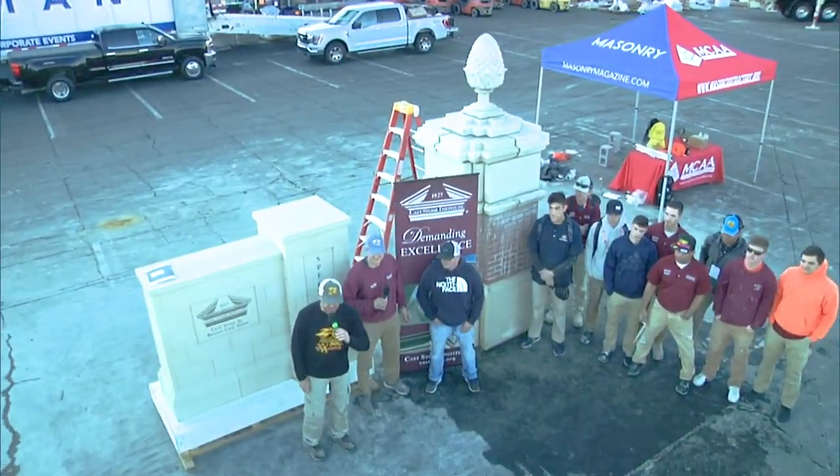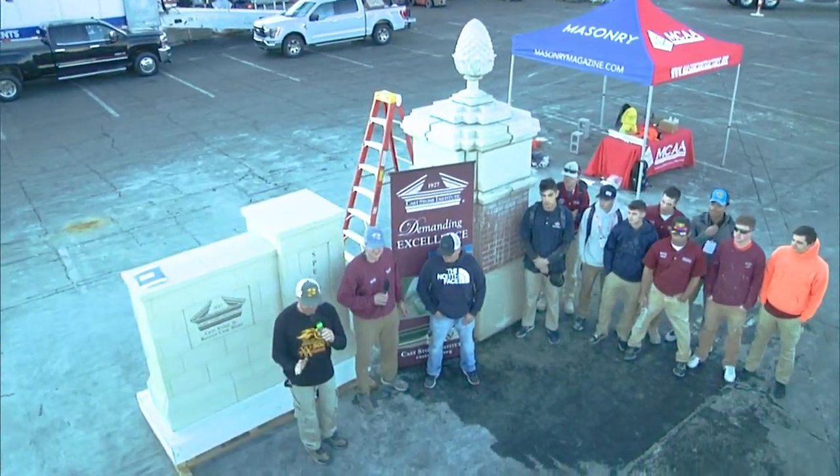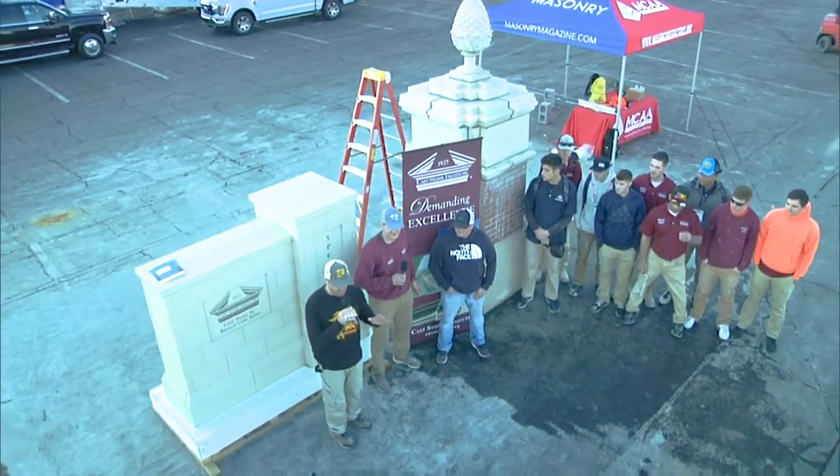Hey, welcome back. I am standing in front of an absolutely beautiful structure from Cass Stone. This is absolutely amazing.